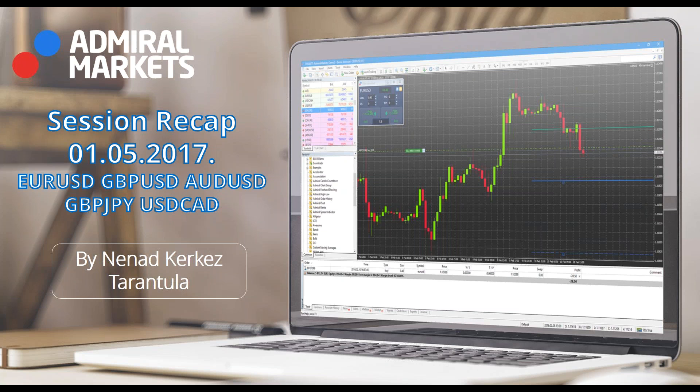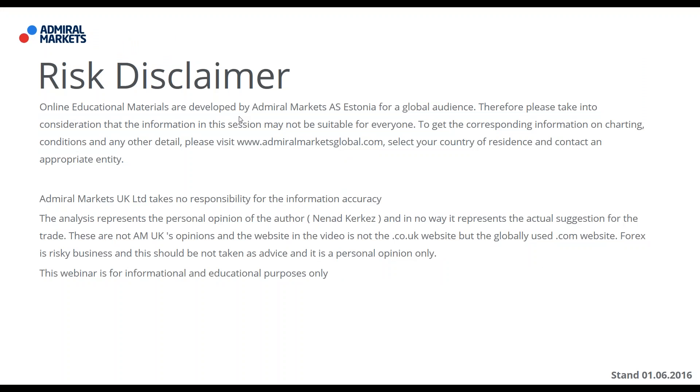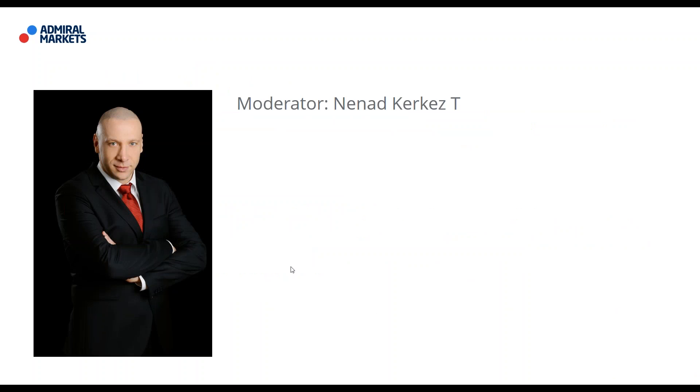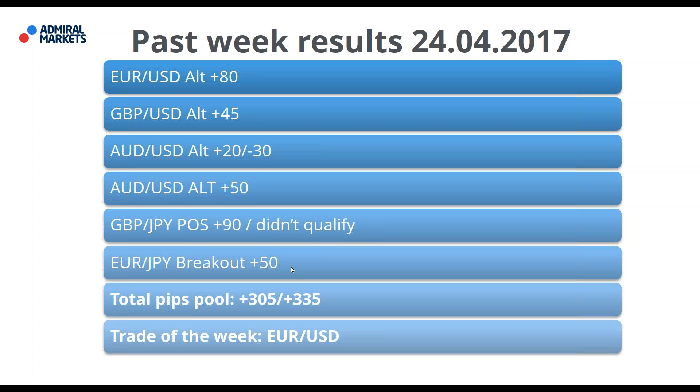Before I proceed: standard risk disclaimer. Online educational materials are developed by Admiral Markets for a global audience, and Admiral Markets UK Ltd takes no responsibility for information accuracy. This is solely for informational and educational purposes and reflects my personal opinion. There is a disclosure statement stating all possibilities associated with the Forex market — by accepting the risk, you are proceeding further with me.